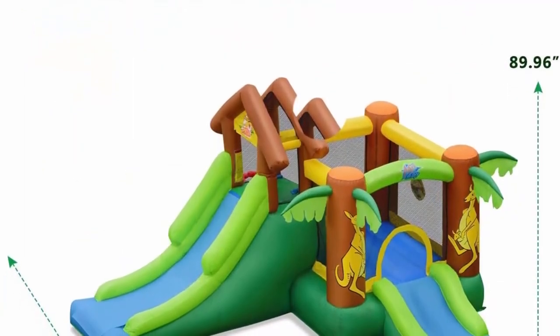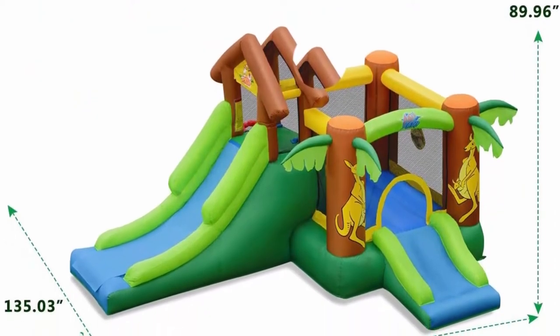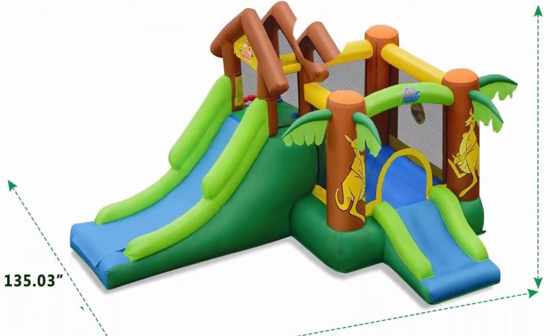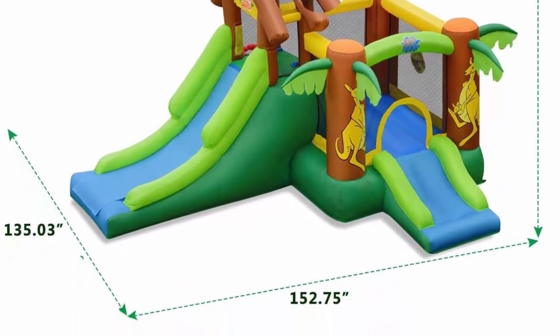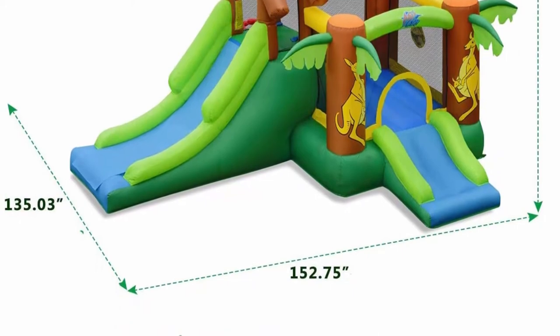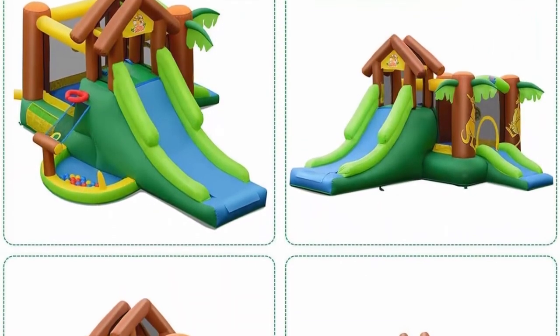Suitable for yards, parks, lawns, and more. This vibrant inflatable bounce house castle combines multiple functions and entertainment areas for children to play, including trampoline, two slides, climbing wall, shooting area, and darts area, bringing different fun.